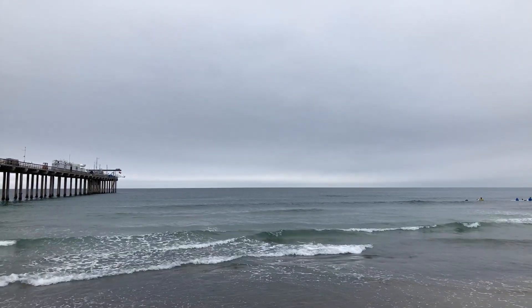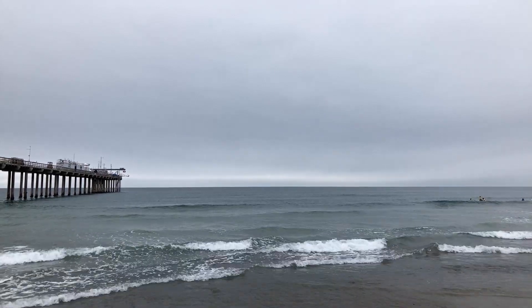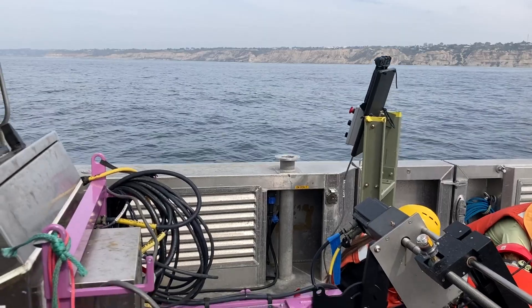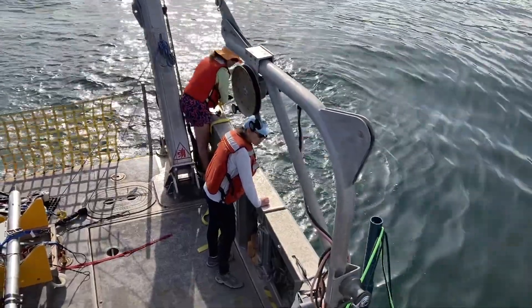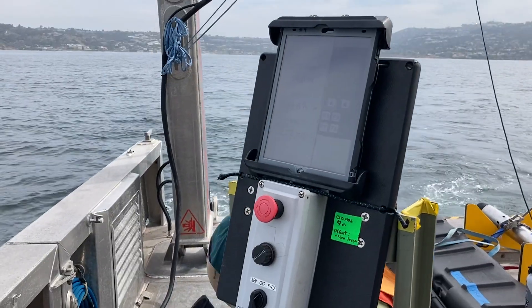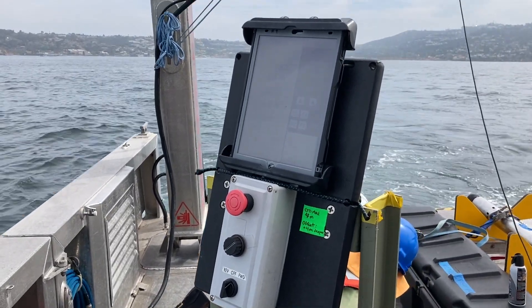The information it gathers helps researchers understand the different layers of the ocean and how turbulence affects them. The warmer water near the surface is separated from deeper, colder water by the thermocline. That's an active barrier between warm and cold, and it's also where the dye has persisted for nearly a week.